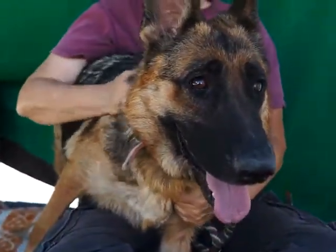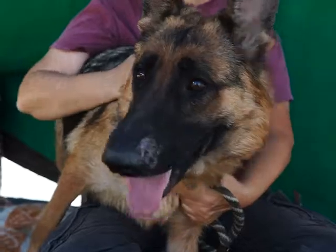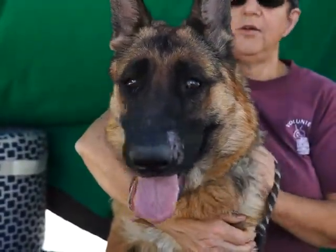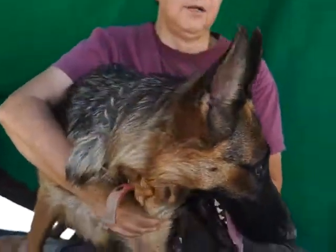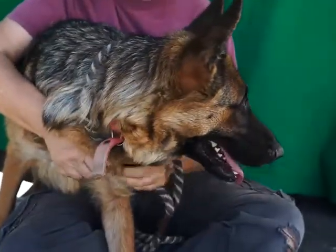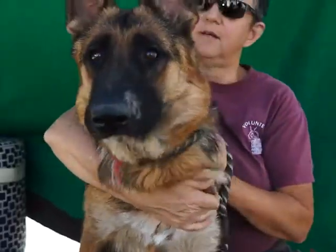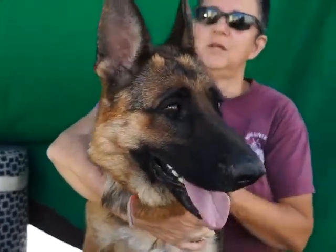She seems to be very good with other dogs. She's very curious and very smart. She really was used primarily for breeding, and once that was done, she was let go.